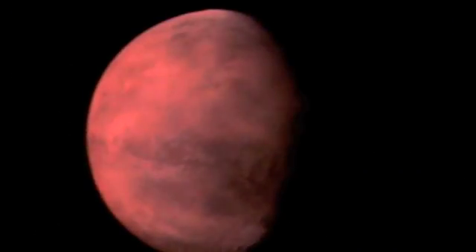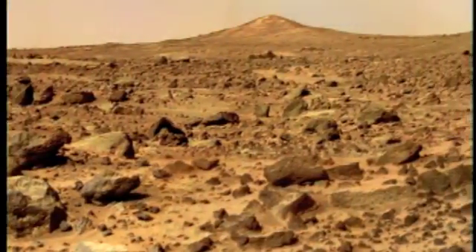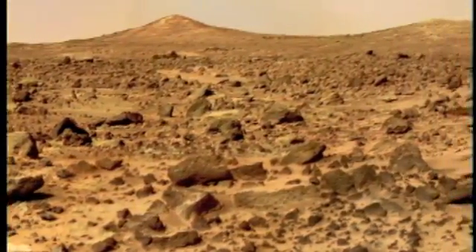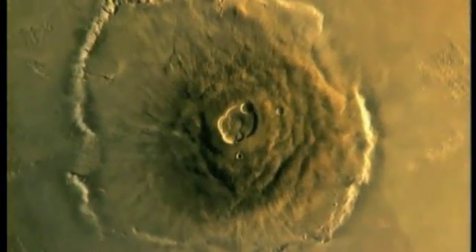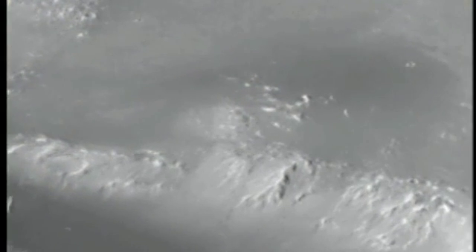Mars. Throughout history, no other planet in our solar system has captured human imagination like the red planet. For centuries, scientists wondered if Mars might be covered with vegetation or even inhabited by intelligent beings. Today, we know Mars to be quite different. It's a frozen desert world with towering volcanoes, now silent, and deep canyons. Polar ice caps expand and contract with the Martian seasons. Evidence of ancient rivers and vast oceans indicate a warmer, wetter past.